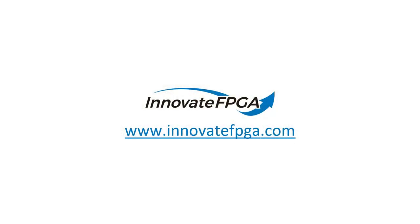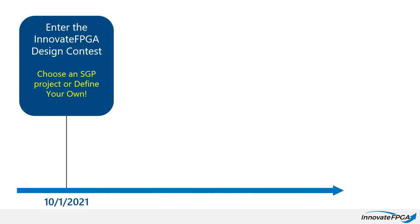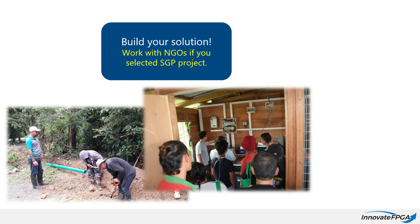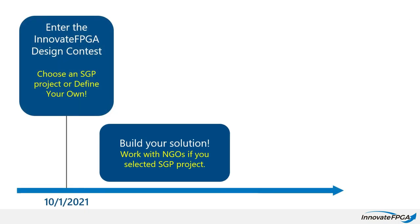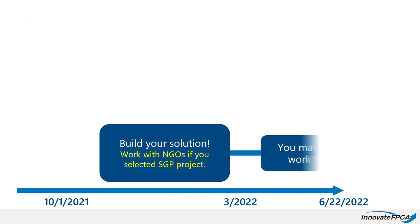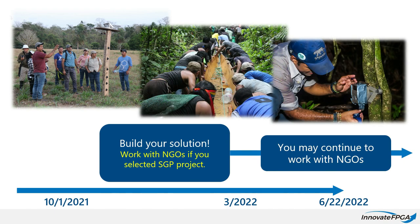On the contest website, you can learn more about the diverse set of projects you may join. In this year's Innovate FPGA design contest, we are inviting you to create a solution for one of these projects. You may not have experience in these areas, but we're looking for your fresh ideas. Your knowledge from a different domain has the potential to help these projects take a giant leap forward. These GEF SGP projects are funded, and if selected in March 2022 at the regional finals, your design has a chance to be deployed and make a difference in one of these communities.